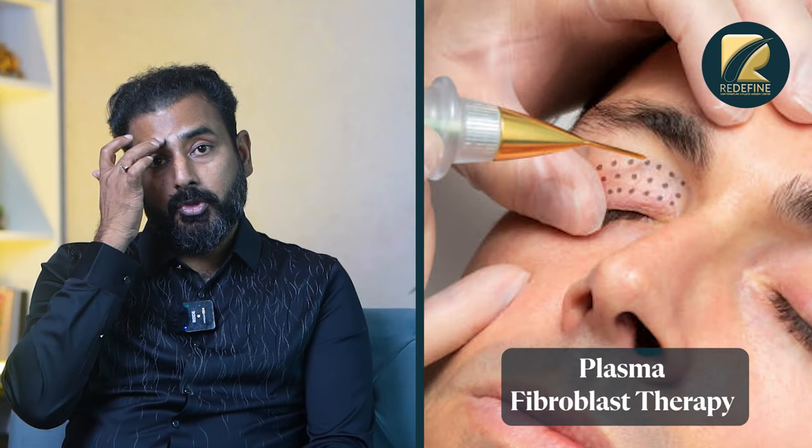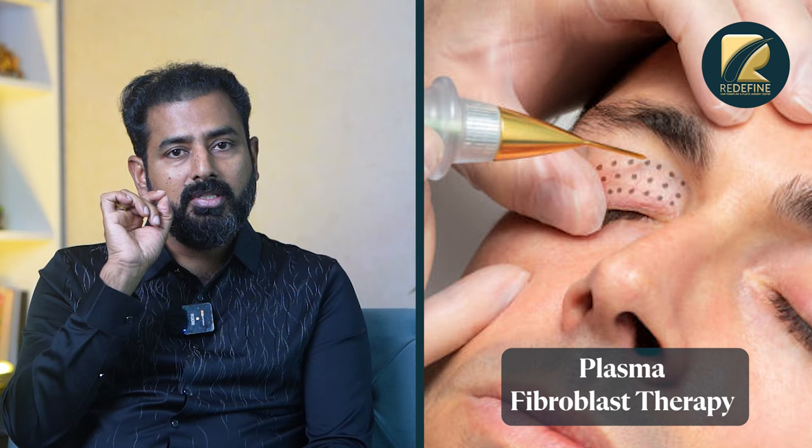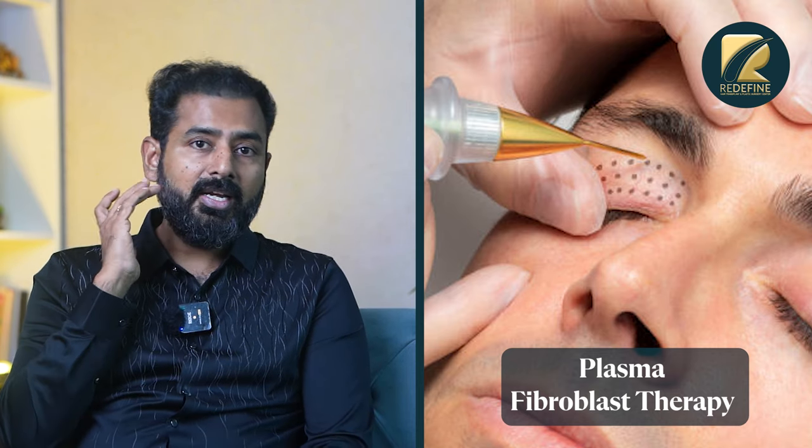The downtime is about three days, with no stitches. I am using plasma with a lot of dots to create skin-tightening — both upper and lower eyelids. I am achieving around 15% to 20% skin-tightening in one session.